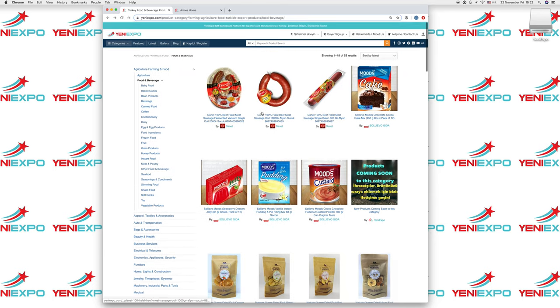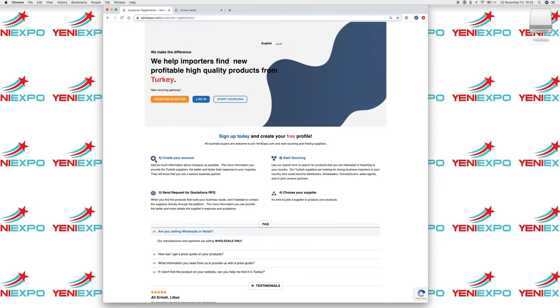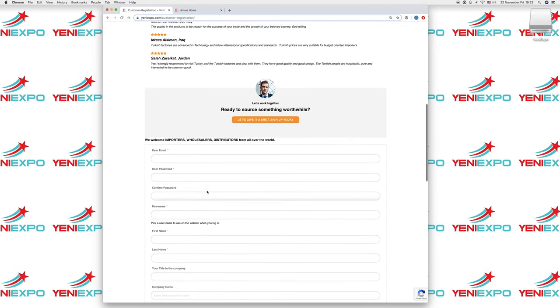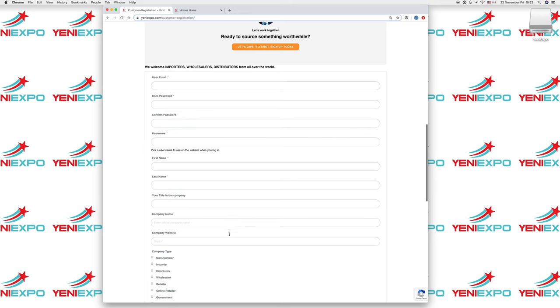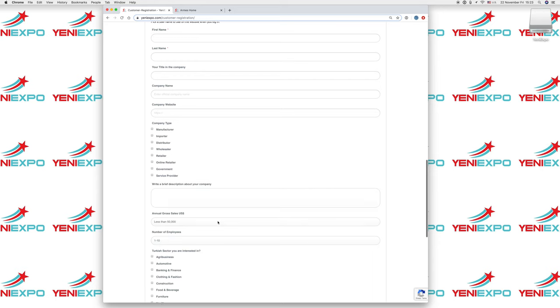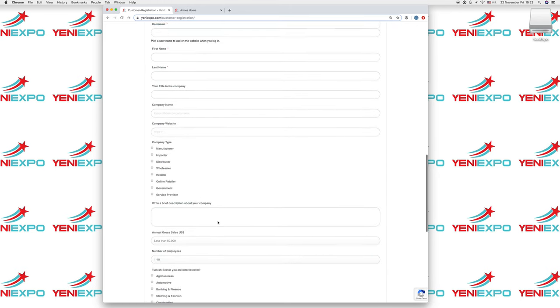You can register as a buyer here and create your own account to start sourcing. You don't have to create an account to source, but if you do, you will find your messages and replies from your suppliers. You can send requests for quotations or choose your supplier. The more information you provide when you register, the better your profile will appear to exporters. If they know you are a serious importer, they will respond better and likely provide better prices to build a long-term business relationship.